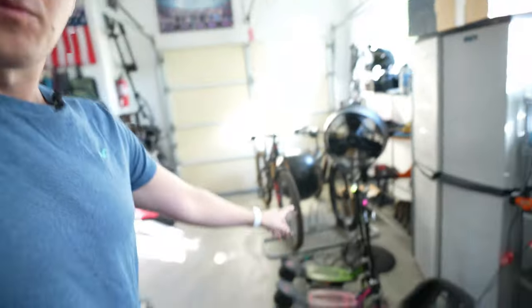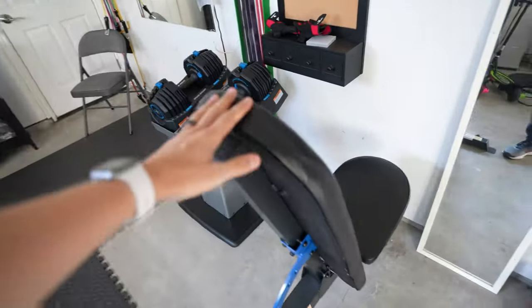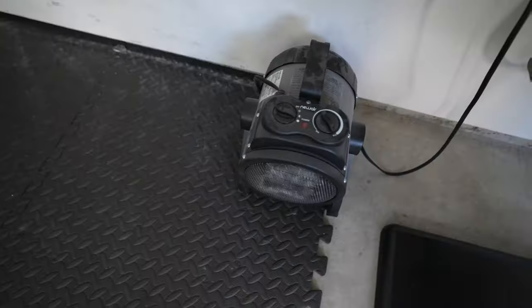In this garage I keep all the things — the kids' go-karts, toys, and all that stuff. I've got my bikes right here, which is always fun. And then this is my area — got a little workbench here, my weight set, all my stuff for the bench, and of course you've got to have a mirror to check out the gains.